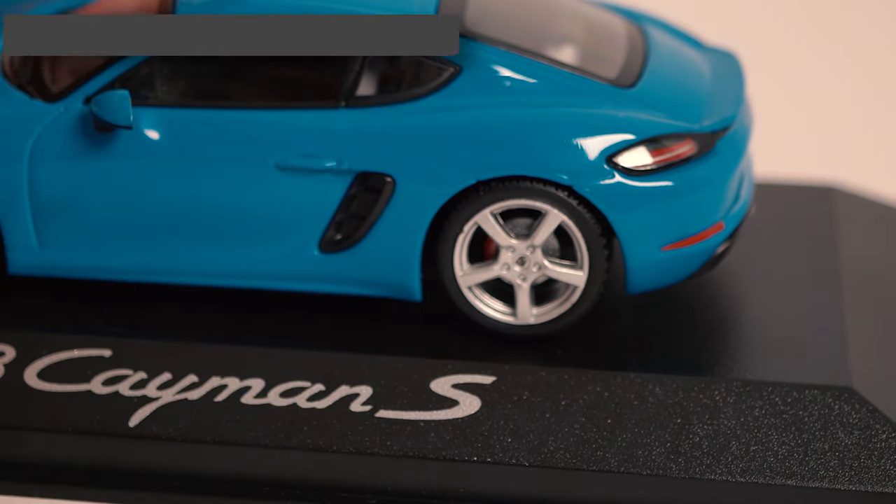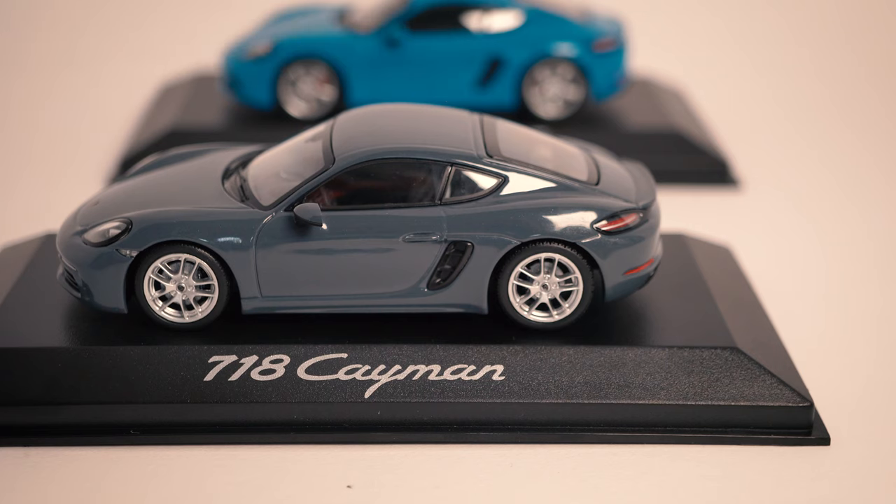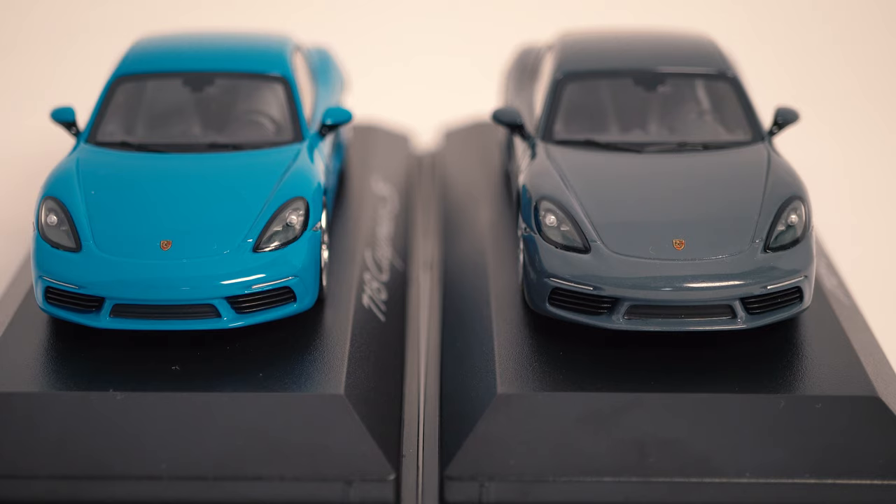The brake discs are actually drilled — very nicely done — and the standard Cayman gets black brake calipers. On the front the two cars are exactly the same. They both have the standard light package equipped, but like at the rear these could look slightly better detailed. The grills down here actually look very nice and go really deep into the model — very nicely done.